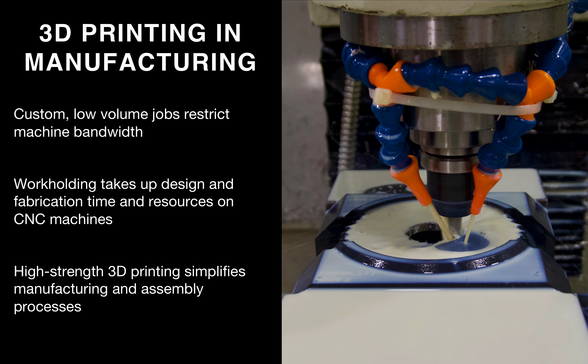Now let's talk about where 3D printing can fit in manufacturing. Oftentimes, custom low-volume jobs like tooling and fixturing for the production line can restrict machine bandwidth when your CNC machines could be better utilized making production parts. 3D printing can simplify the manufacturing and assembly process by freeing up a lot of that restricted machining bandwidth. In this picture here, we are machining an off-the-shelf sprocket to increase the size of the bore in the center, and we've printed soft jaws on our composite printers to assist with that operation, where it would traditionally be a little bit harder to fixture.